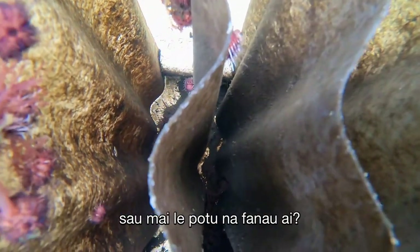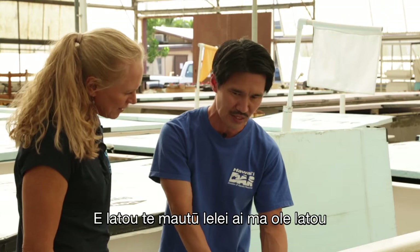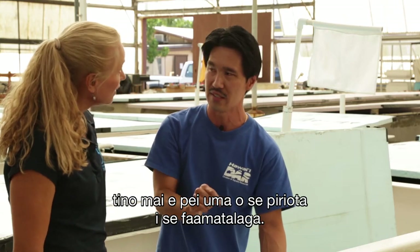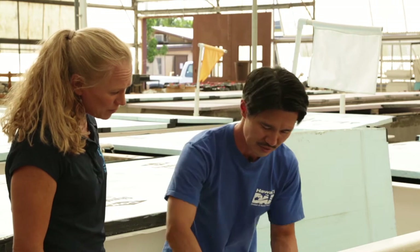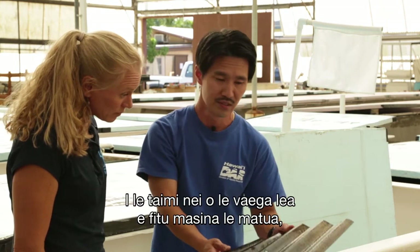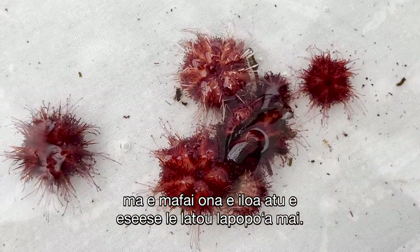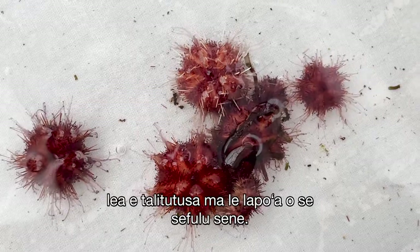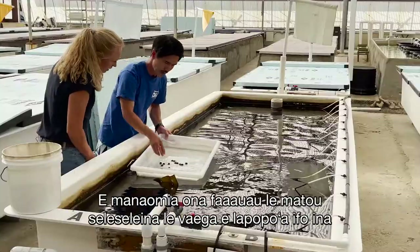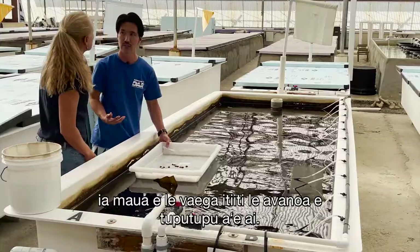When they come from the larval room, they're really small — about the size of a period in a sentence — and sometimes hundreds are on one plate. These urchins shown are seven months old and there are many different sizes. They're harvested at 15 millimeters, the size of a dime. The bigger ones must be continually harvested out to give smaller ones space to grow.